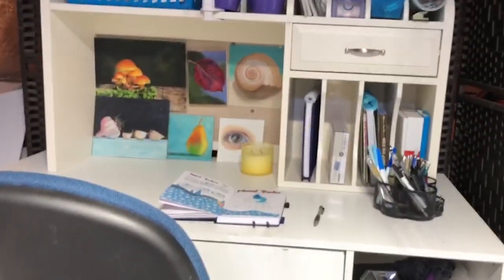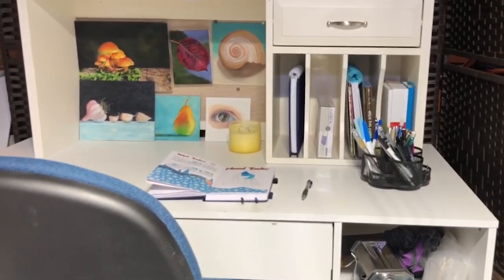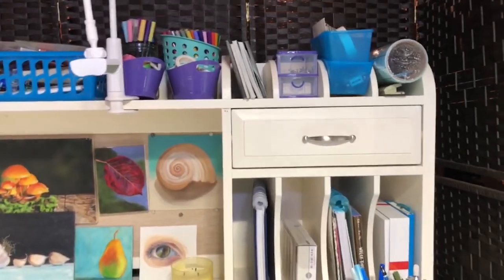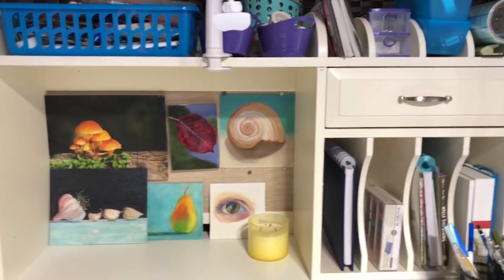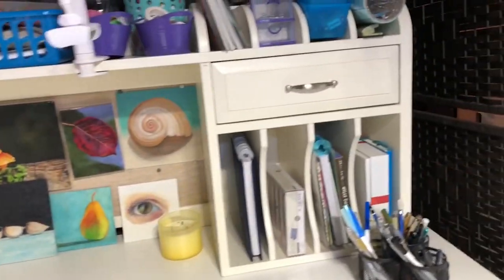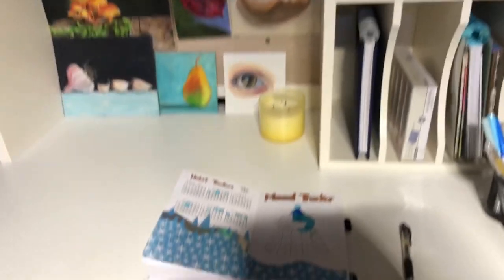This is a new addition — my standing desk. I don't stand at it very often; I've actually got a really tall chair here. I just got this credenza from my niece — thank you, Tara. I'm going to do my bullet journaling here. I just started bullet journaling and I really love it.